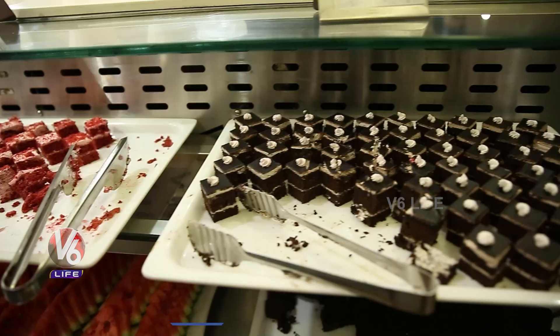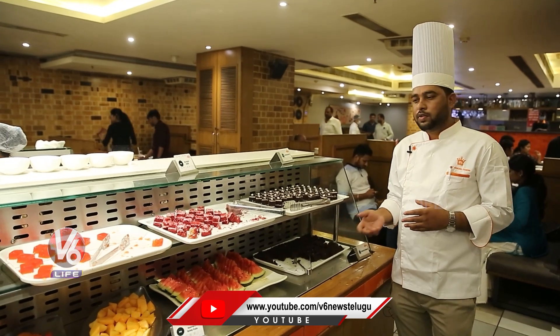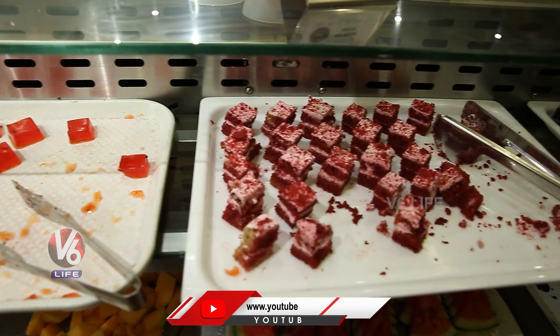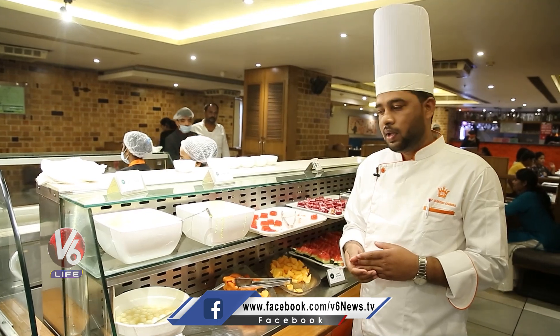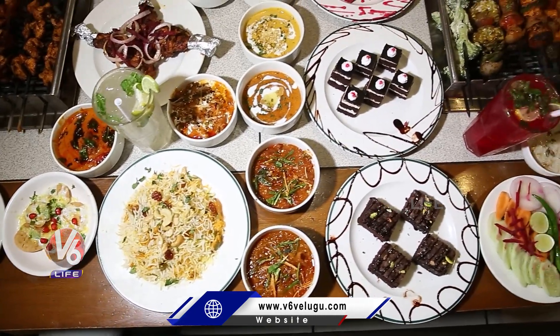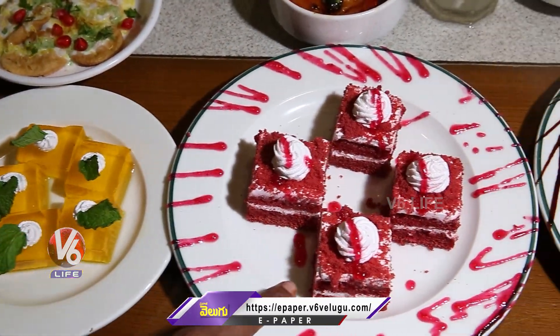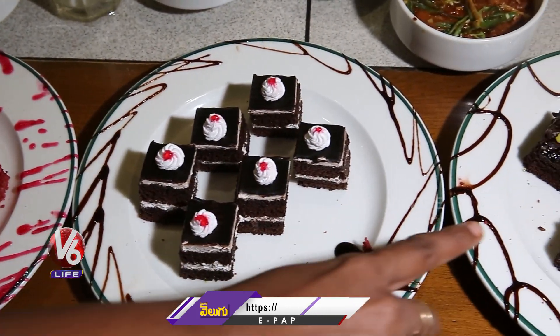There are lots of sweet items in there. We are serving two types of pastries: one is chocolate pastry and one is strawberry pastry. Brownies we are also serving, and three kinds of fruits. This is the mango jelly, and that one is the red velvet cake, and this one is the chocolate brownie.